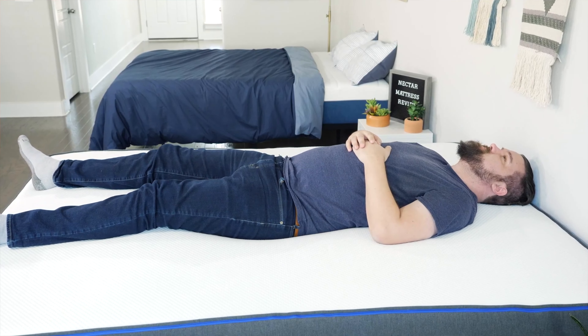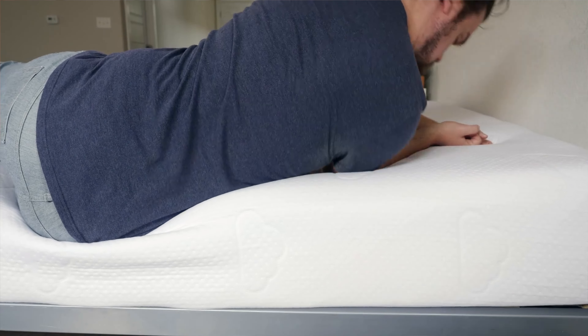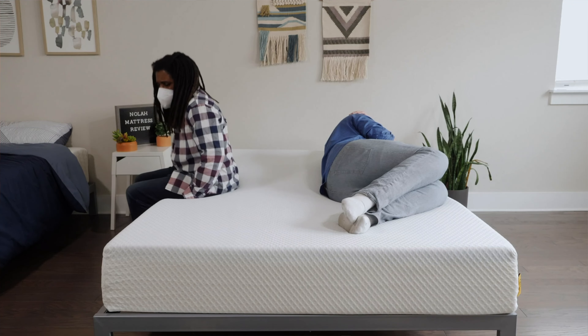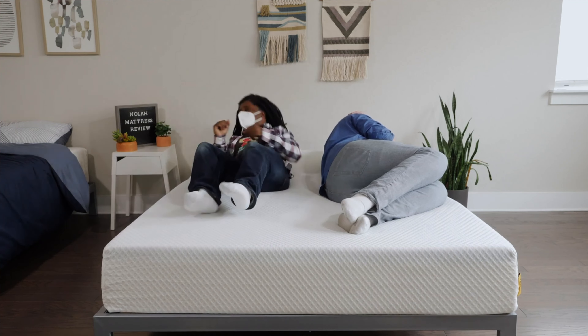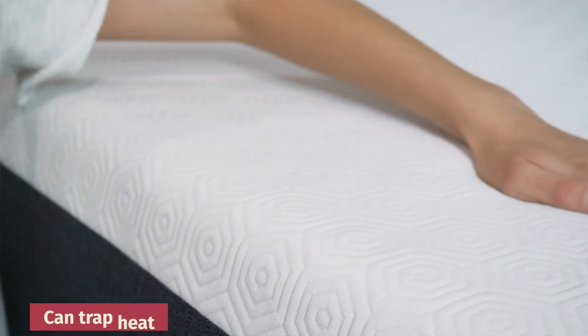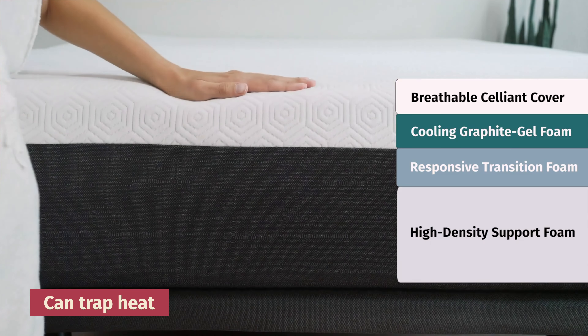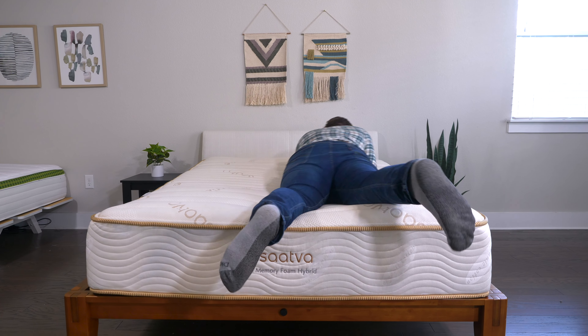Then you have memory foam mattresses, probably the most popular type of mattress right now, specifically if you're looking at online mattresses. What makes them so special? It's really all about that slow-moving feel. When you lie down, you slowly sink in, it takes the shape of your body — making it a great option if you are a side sleeper who needs more pressure relief, deals with pain issues, or if you're a back sleeper who likes some good contouring. There are some drawbacks: namely, they can trap heat. The viscoelastic chemicals in the memory foam trap body heat and direct it back at you, making you sleep hot at night. They're also not as responsive as other types of mattresses, so you may feel stuck in the mattress.